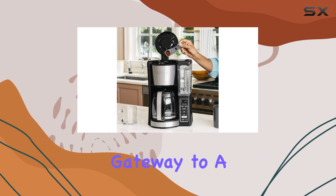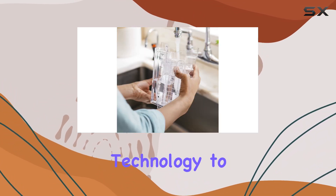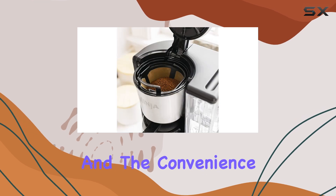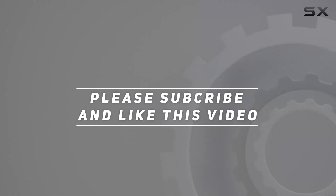In conclusion, the Ninja 12-cup programmable coffee maker with classic and rich brews is more than just a coffee maker — it's a gateway to a superior coffee experience, from the hotter brewing technology to the customizable brew strengths and convenience features. Check out the video description for an updated price, and thank you for watching.